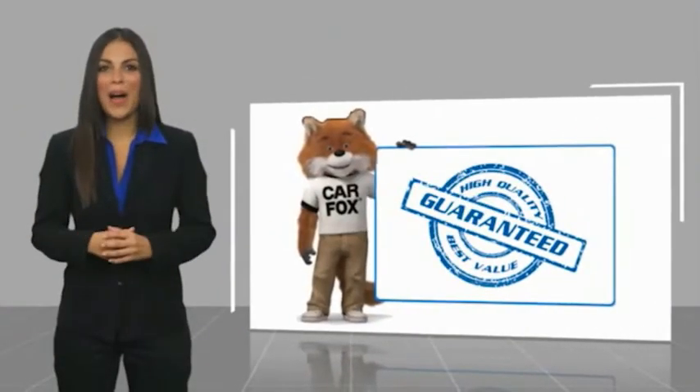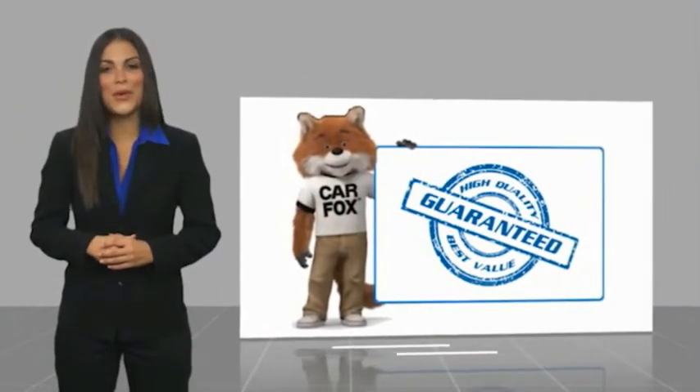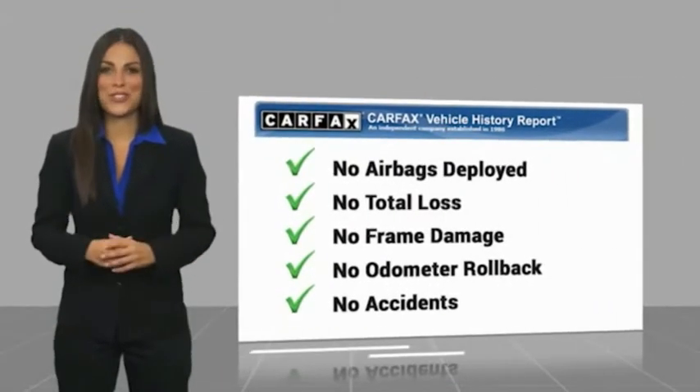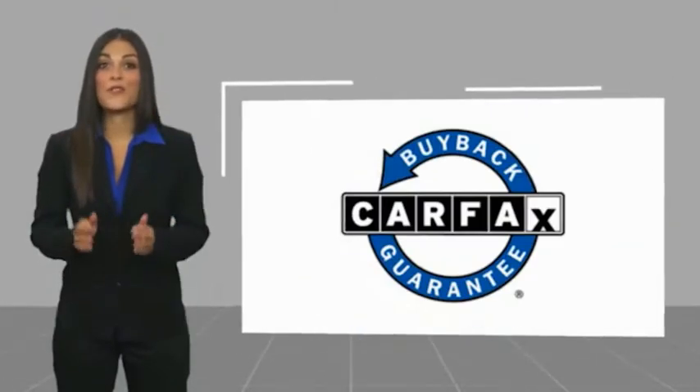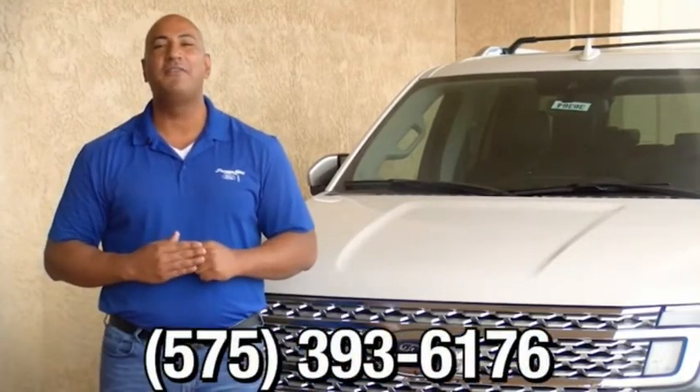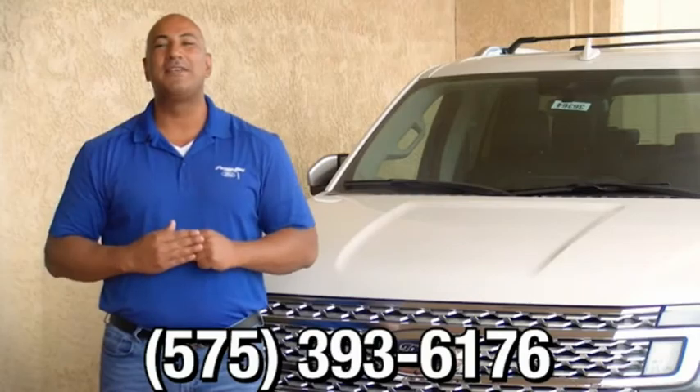Here's another high-quality vehicle with a Carfax Vehicle History Report. Be sure to find a complimentary copy of this report online or contact the dealership. This vehicle qualifies for the Carfax Buyback Guarantee. Thank you for browsing our inventory. If you have any questions, please give us a call at 575-393-6176.